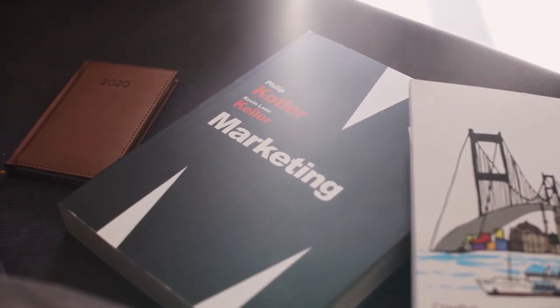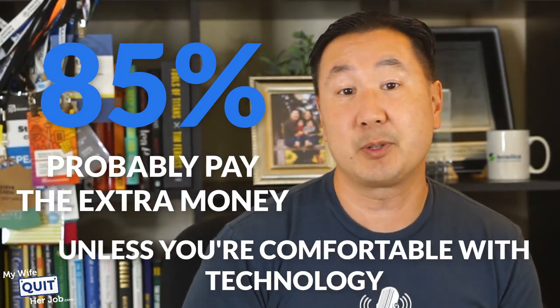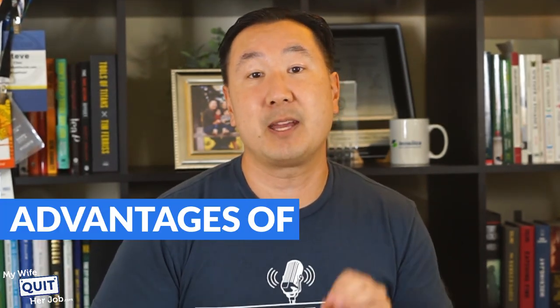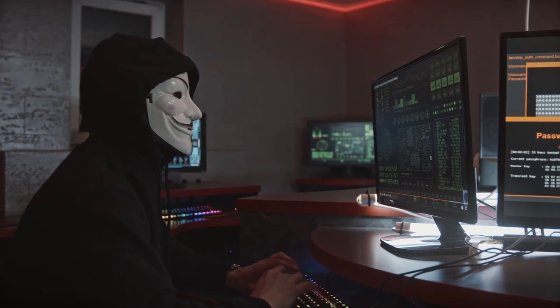Some of you would rather focus on marketing and sales rather than tinker with your website. In my experience, 85% of you should probably pay the extra money and go with a fully hosted platform unless you are comfortable with technology. There are many advantages of a fully hosted platform that may not be too obvious right off the bat. One: you never have to worry about getting hacked. During the early stages of my online store, I got hacked a couple of times and it took me a while to put safeguards into place. So if you never want to deal with site security, then go with a fully hosted cart.